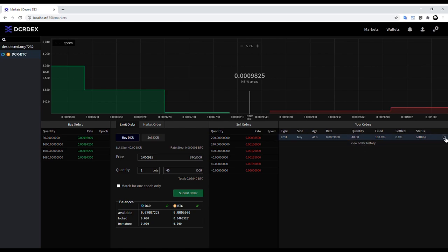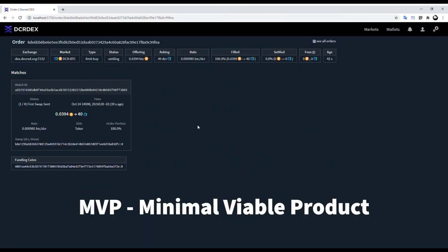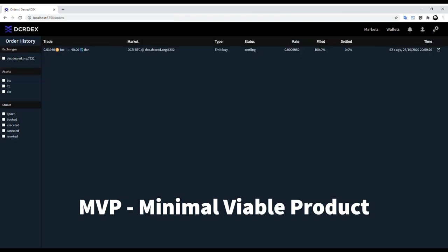It should be noted that this is an initial release or MVP — a minimal viable product — and there are still plenty of upgrades and new cryptocurrency pairs to come. The end goal is to get the DEX integrated into Decred's wallet, Decrediton.